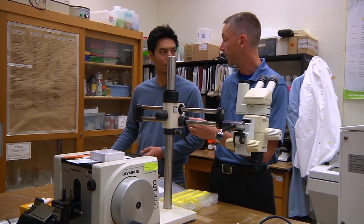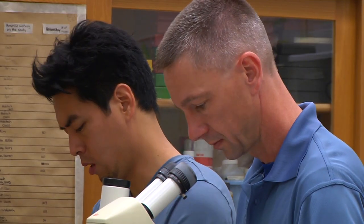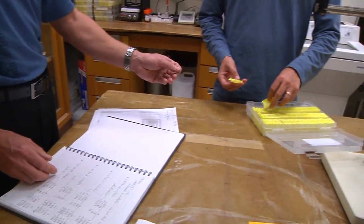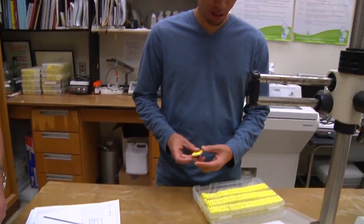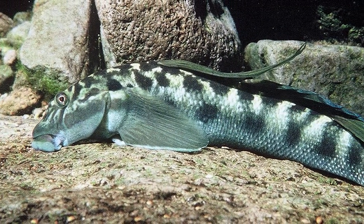With support from the National Science Foundation, biologist Heiko Schonfuss of St. Cloud State University and his team study these extraordinary fish. The goal is to better understand how they've adapted and evolved in form and function to accomplish such vertical feats.